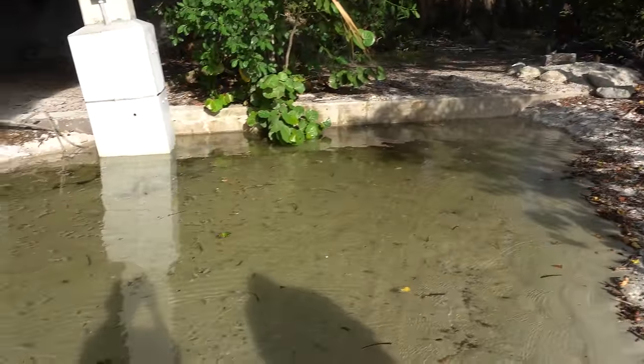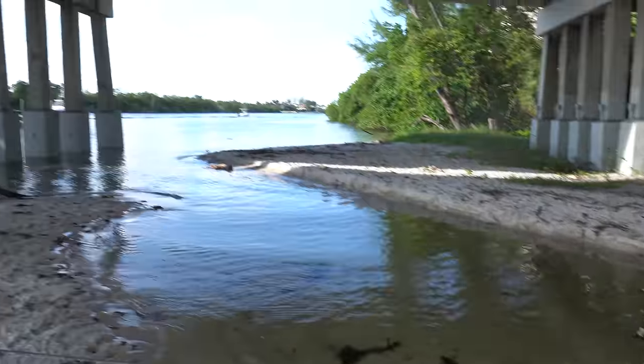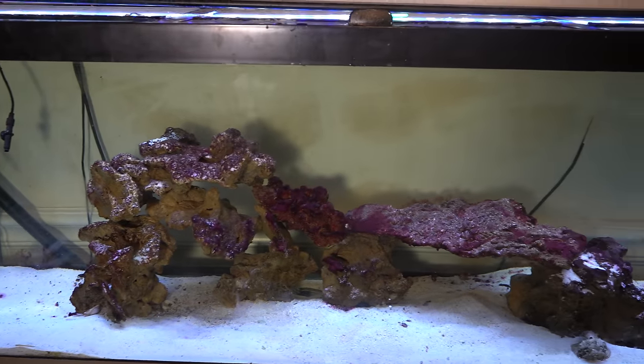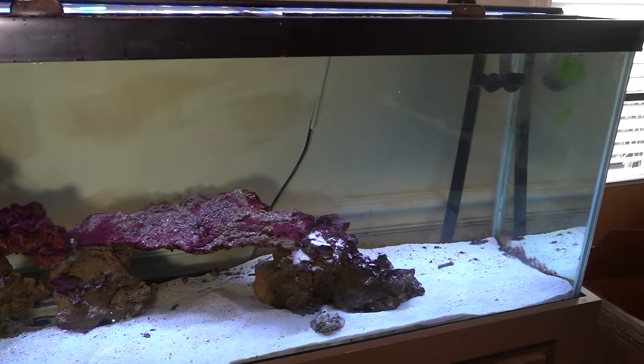We're walking up to the Fish Guy Jack hunting hole right now — a beautiful location here in sunny South Florida that's absolutely loaded with fish. My most requested video is to go out, catch some fish, and bring them back for my aquarium, and that's exactly what we're going to do today. The tank is a little bare on fish, but I know I can catch some good ones.